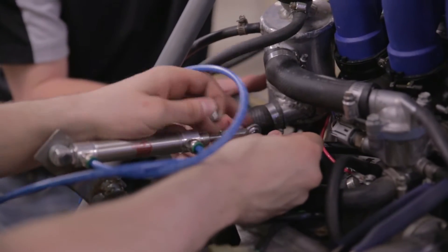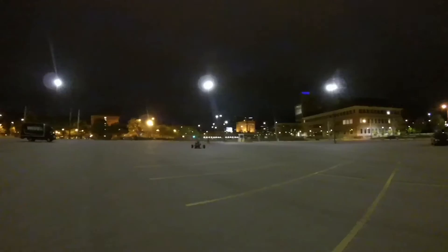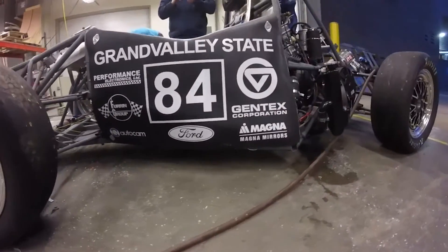A lot of the times they'll be here until 2 or 3 in the morning working on this car. It moves! Whether the designing parts on CAD or in the machine shop downstairs here, there's a very large learning curve that comes with building and developing a successful Formula Racing team.